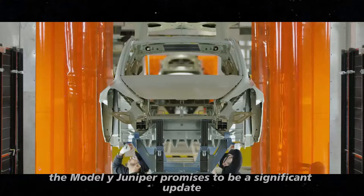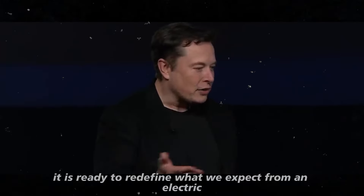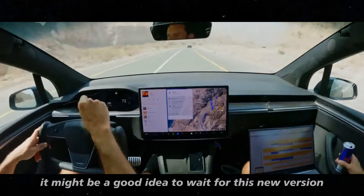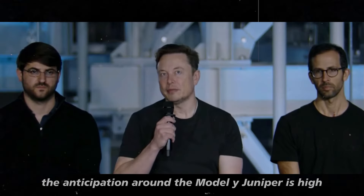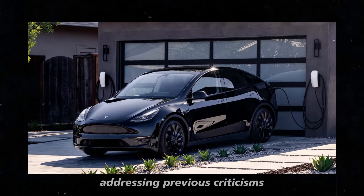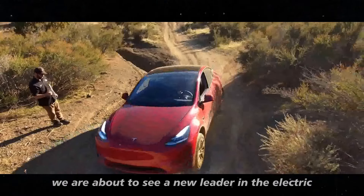In summary, the Model Y Juniper promises to be a significant update, both in design and performance. With improvements in comfort, technology, safety, and efficiency, it is ready to redefine what we expect from an electric SUV. The anticipation around the Model Y Juniper is high, and for good reasons — it not only brings a series of improvements addressing previous criticisms, but also raises the standard for electric SUVs. If Tesla manages to fulfill all these promises, we are about to see a new leader in the electric vehicle market.